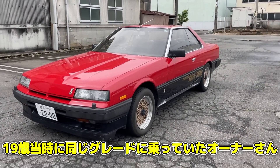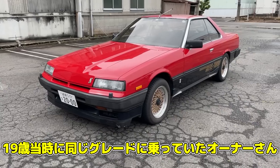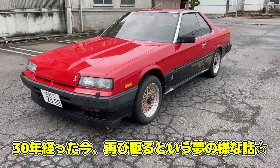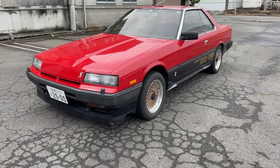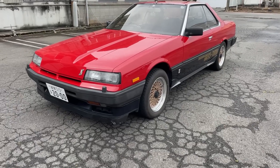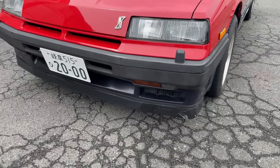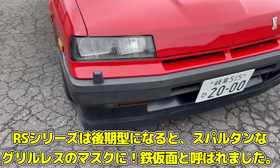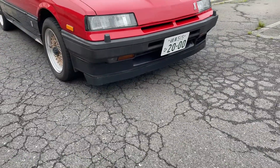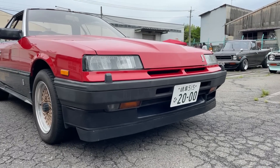先ほどお伺いしたんですけれども、19歳当時に全く同じカラーリングで乗っていた車両を30年後再び手に入れたという熱い思いがある車両なんです。詳しく色々教えてくださいということで、まずはフロント周りから見ていきましょう。鉄仮面のフロントといえばこの睨みの効いたフロントマスクです。